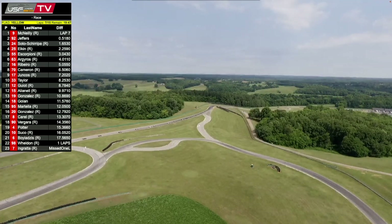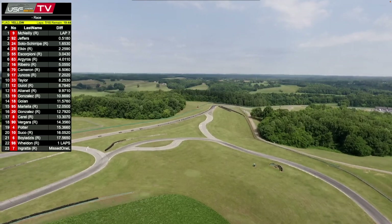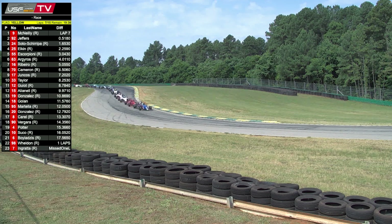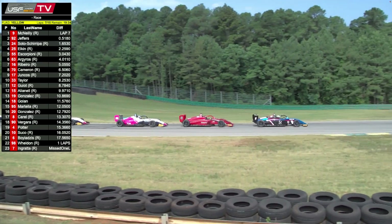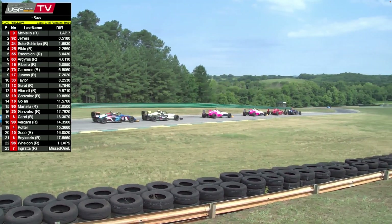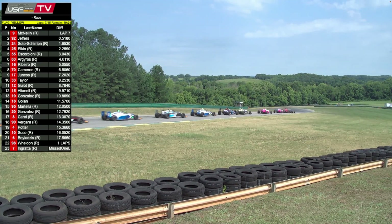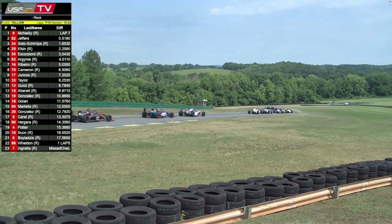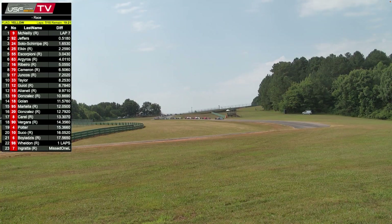Elkin obviously has his two wins at Barber, Weldon a couple of wins at NOLA, Max Taylor the win yesterday, Liam McNeely a win at NOLA race two. Soto Sharipa and Jeffers neither have wins yet. Jeffers has podiums at Barber and yesterday, so consistency has him in it — but all these guys want to start winning. We will go green this time by. Back at it — we'll put lap eight in the books and cross the halfway point as the green flag flies coming out of turn 17.